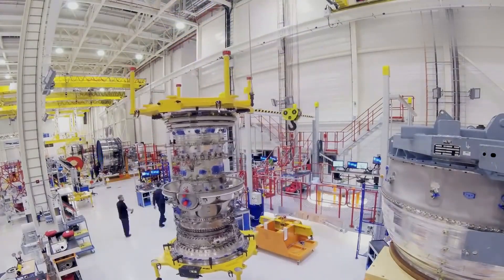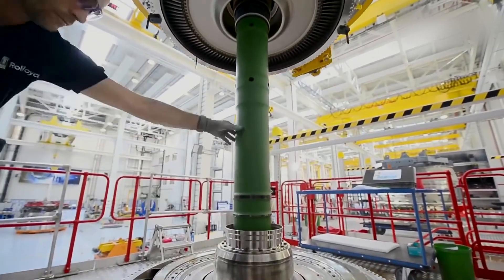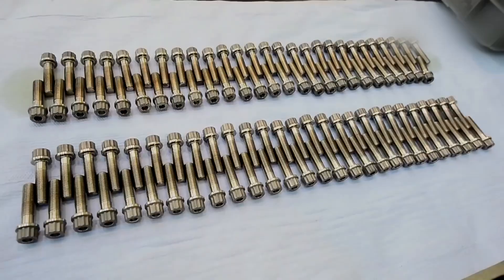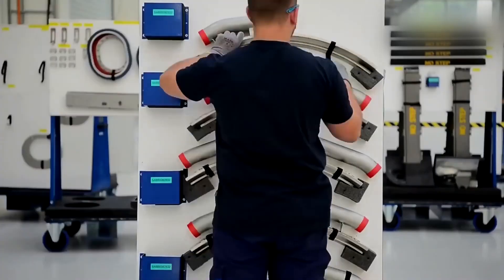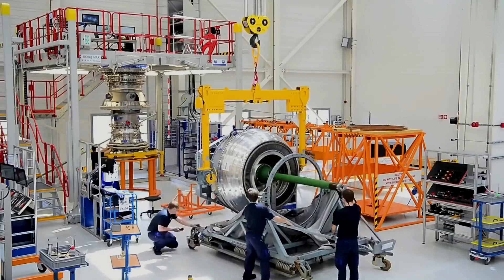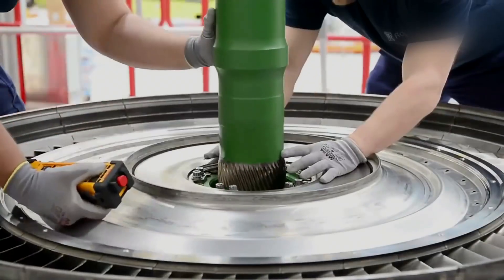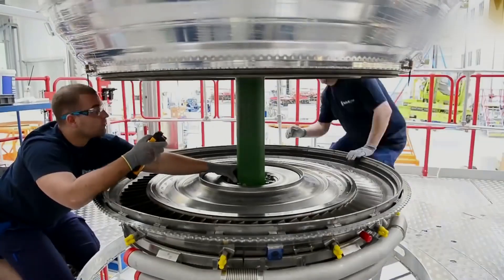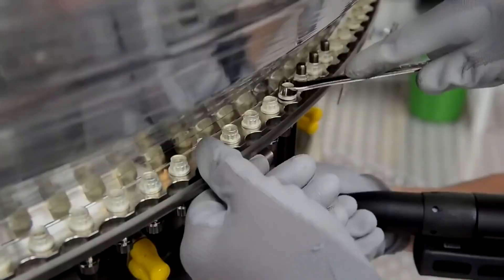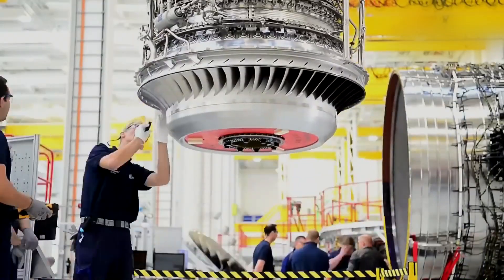The manufacturing process of Rolls-Royce engines involves a series of advanced and intricate processes carried out by highly skilled engineers, technicians, and craftsmen. The engines are produced with meticulous attention to detail and undergo stringent quality control checks at every stage to ensure their performance, reliability, and safety. At Rolls-Royce factories, various manufacturing techniques are utilized, including precision machining, forging, casting, and forming. Computer-controlled machines such as CNC machines are used for high-precision shaping and forming of engine components, and advanced technologies such as 3D printing may also be employed to create complex parts.